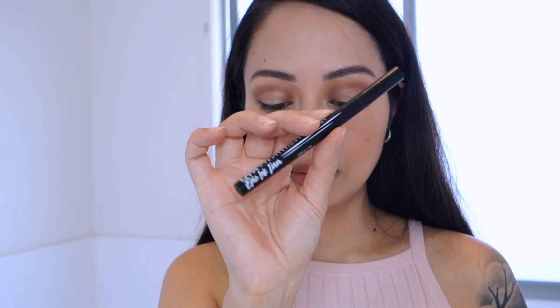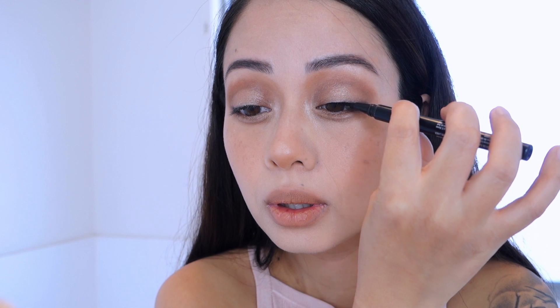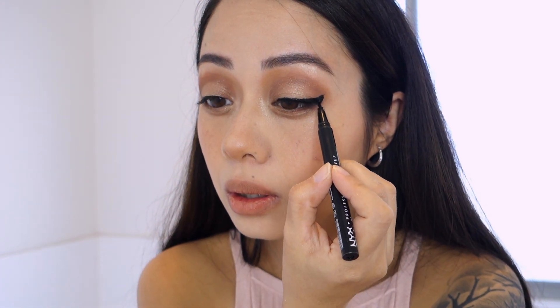For the eyeliner, I'm using the Epic Ink eyeliner by NYX — just drawing a line as close to the lash line as possible, then winging it out towards the ends. I draw a straight line at the end to connect the lines.